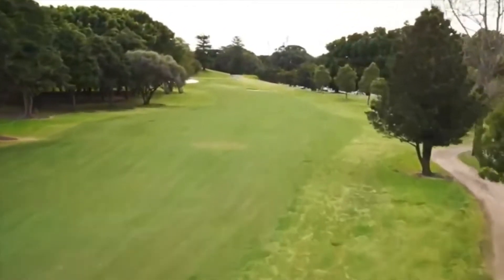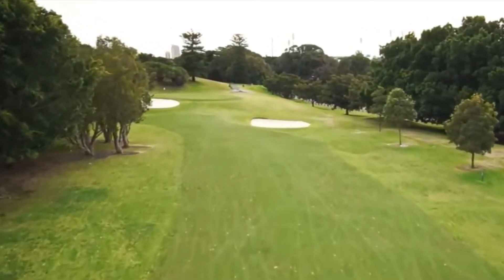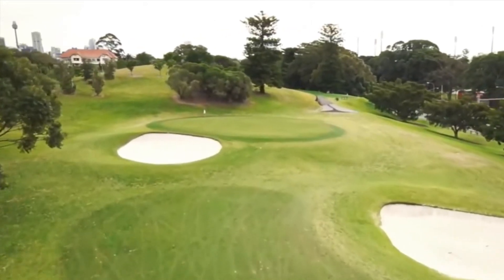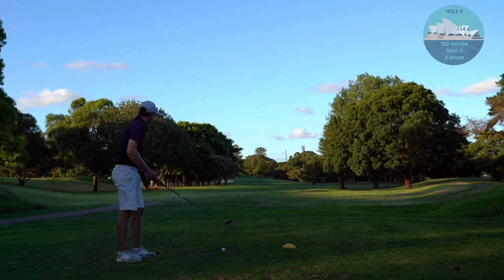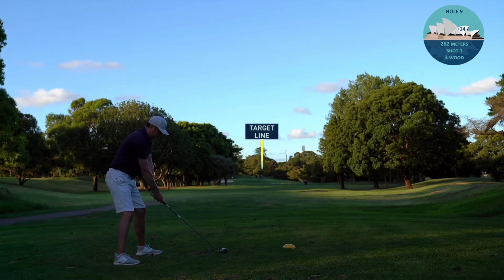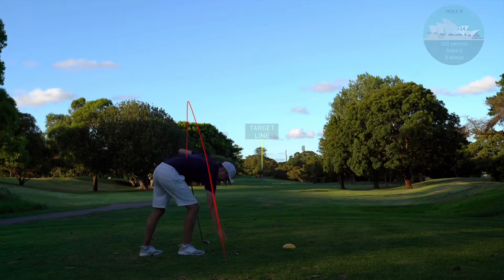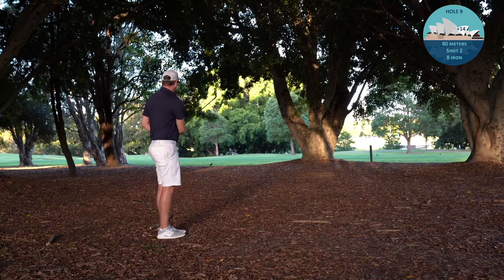We've reached the ninth. It's a short par 4, reachable if I had a driver and could go for it, but I just have to take 3-wood and give it a wallop and see how close I can get. Trying to finish strong on the ninth, wondering if we might get one more in as light fades. Bang - we're heading for the trees again, not for the first time today. Like the Augusta pine straw, I just chip it out back onto the fairway.